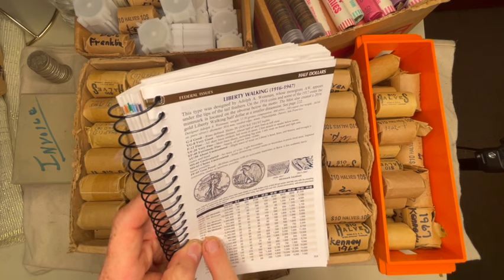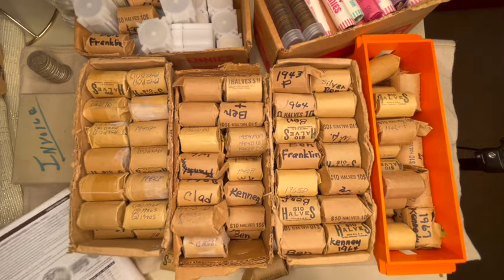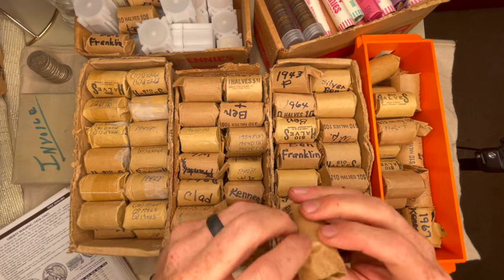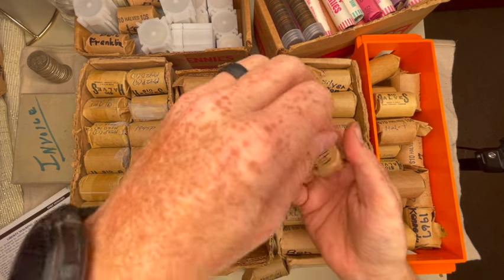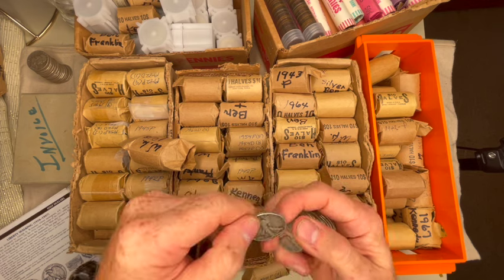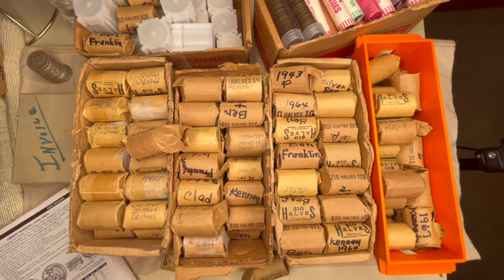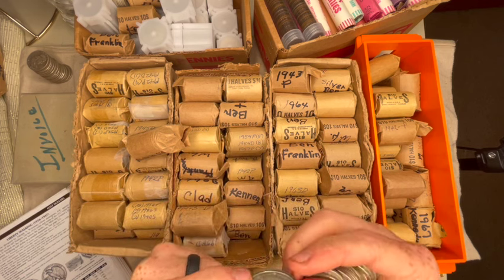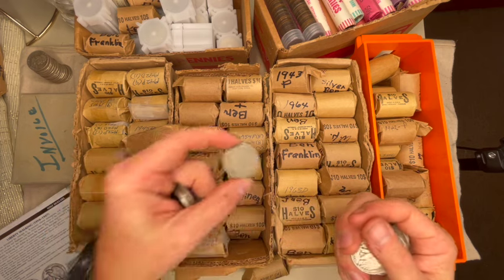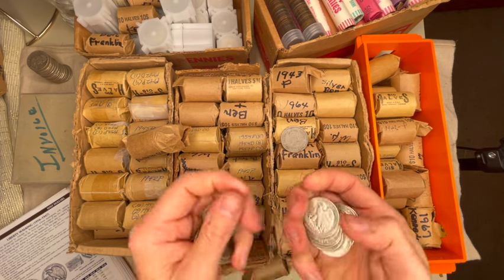I wish I could find some of the 1917s or 1916s, but I haven't found any 1916s or 1921s — they're a little more rare. This one's got what looks like a Canadian half in it. There's a 43, 42, 43, 47. And here is a Hong Kong 1960 one-dollar coin — so that was in there too. There's a 43. Maybe someone's gone through these already.